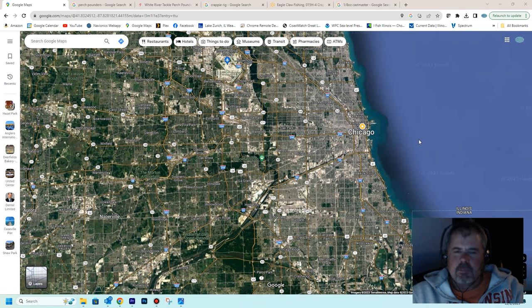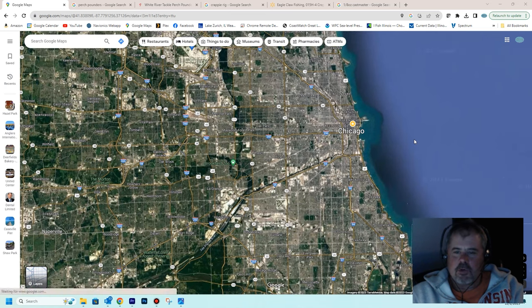Casey and I have been fishing perch. This is our sixth season fishing it. There are a lot of guys out there that have been fishing perch in Chicago for 20, 30 years plus. We've only got six years under our belt, but I'd like to show you what we've learned — the patterns and the techniques we use.